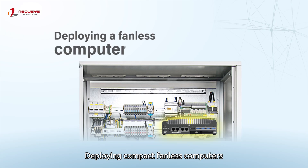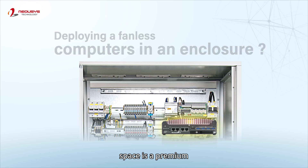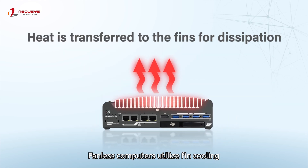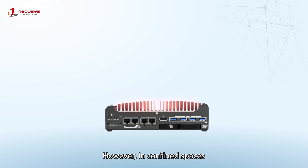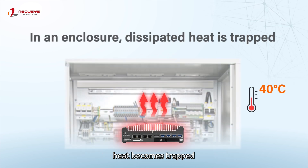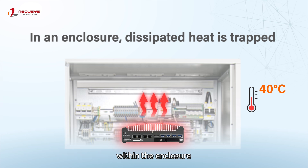Deploying compact fanless computers in today's fast-paced industrial environments, space is a premium. Fanless computers utilize fin cooling to efficiently dissipate heat to ensure stability. However, in confined spaces, heat becomes trapped, leading to a gradual increase in ambient temperature within the enclosure.